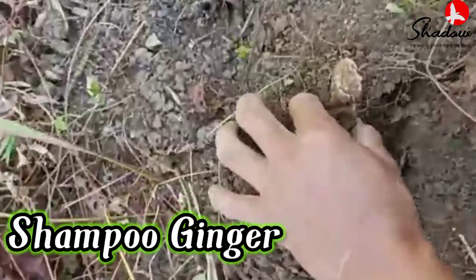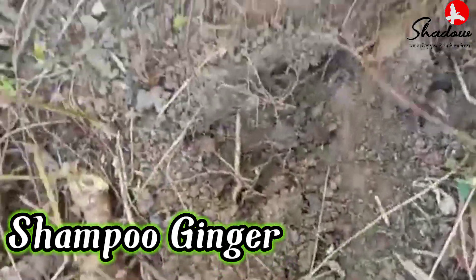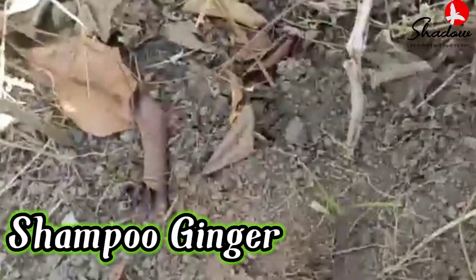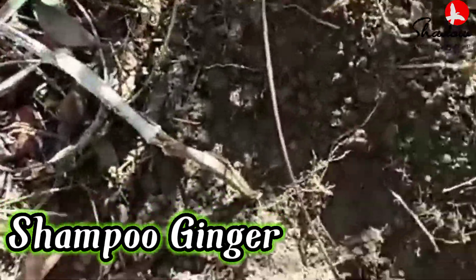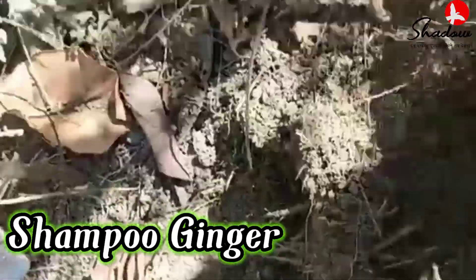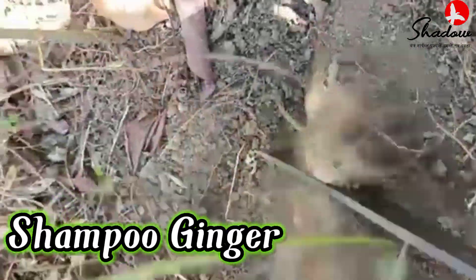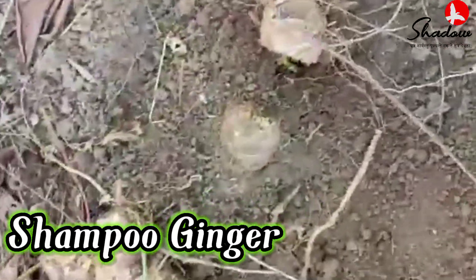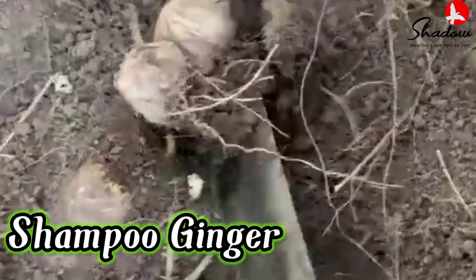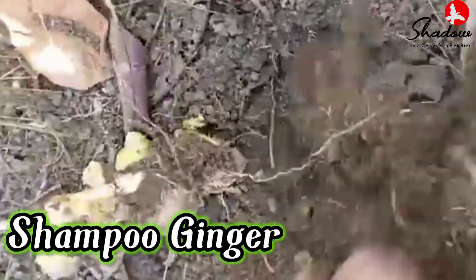Wow, wow! You see that? That's really big, right? Let's see. These are the healthiest ones. The soil out here is really good, so let's see. This is how it is.